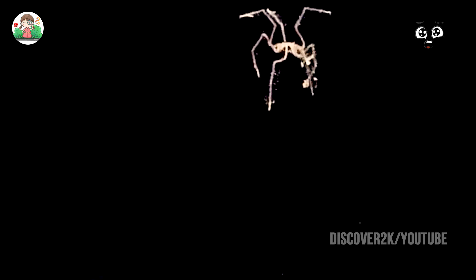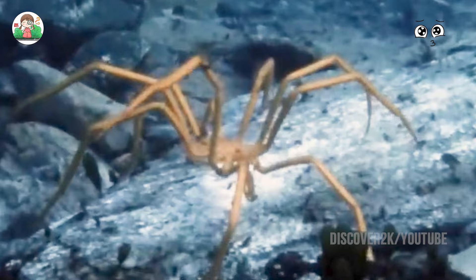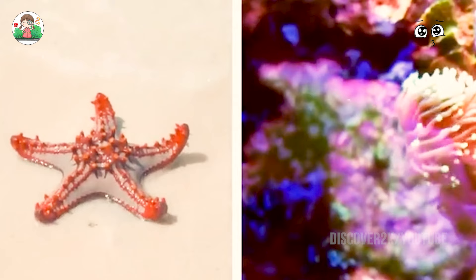These creatures eat everything, but mainly things that can't move — such as starfish or coral. They even pick up trash from the sea floor and eat it. However, in the context of global warming, scientists are starting to worry whether these giant sea spiders will become extinct. To find the answer, they artificially adjusted the water temperature and reduced oxygen levels to observe changes in the sea spiders. Surprisingly, these sea spiders demonstrated strong environmental adaptability — truly deserving to be the MVP of a 450-million-year survival contest.